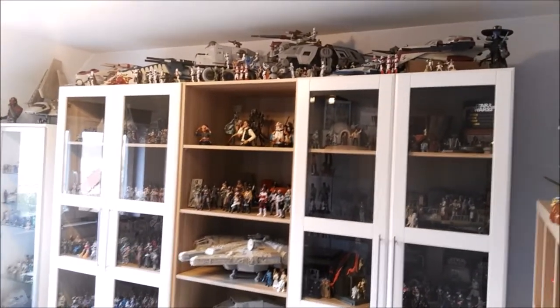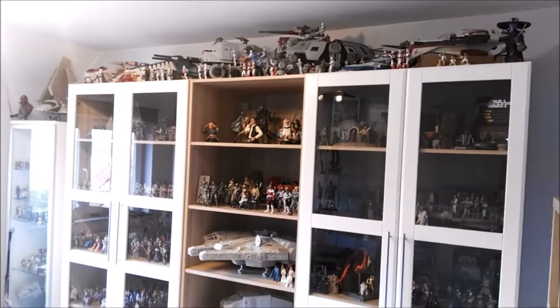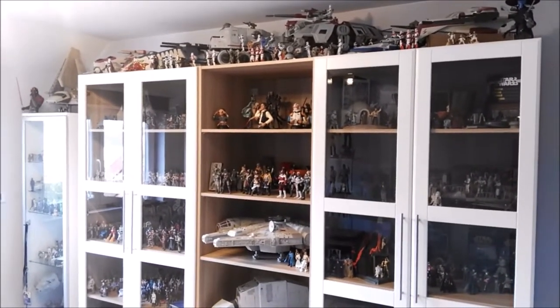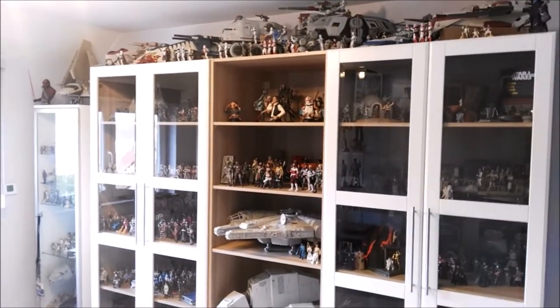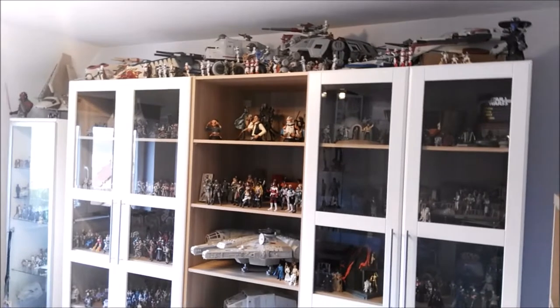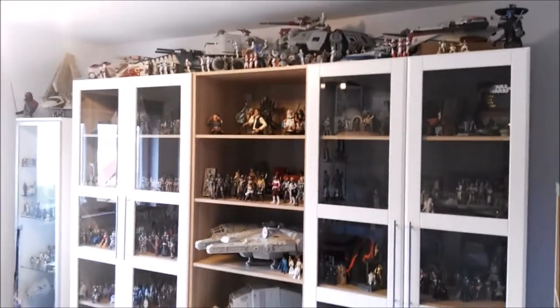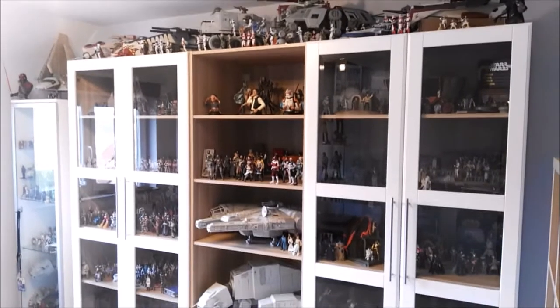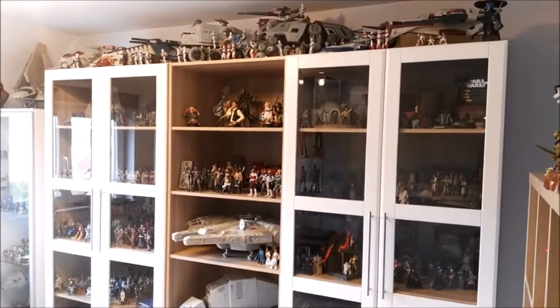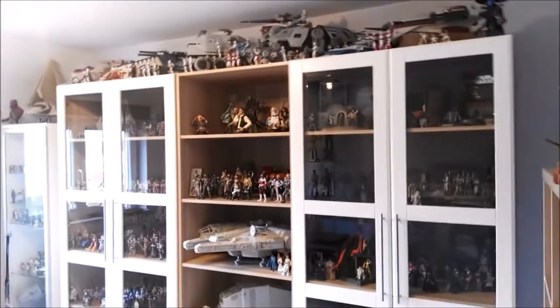Not everything is here — there's still a bunch of stuff at my parents' place, but the room here is not big enough to fit everything I have. The most important things are here though. I wanted to give you guys a quick look — well, not sure how long this video is going to be, but it's going to be a room tour. Probably my last one because everything is set up the way I like it.